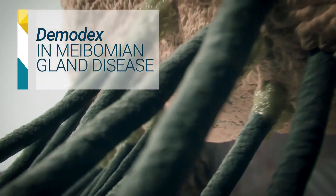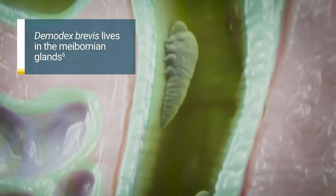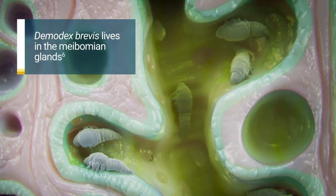The smaller species of mite, Demodex brevis, prefers the rich meibum in the meibomian glands, which are responsible for maintaining the lipid layer of the tear film. Blockage of these glands can lead to meibomian gland disease, which is the leading cause of dry eye.